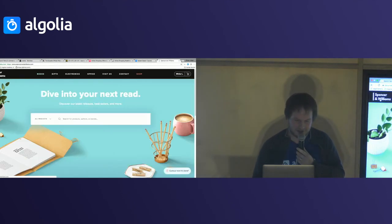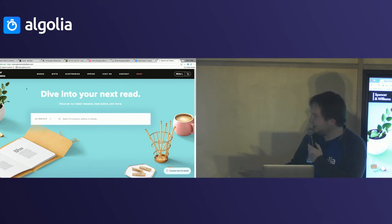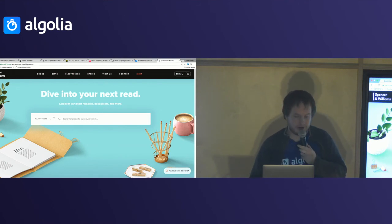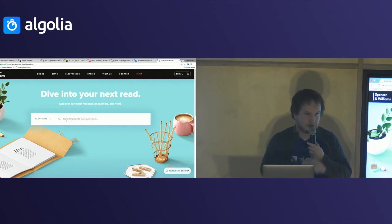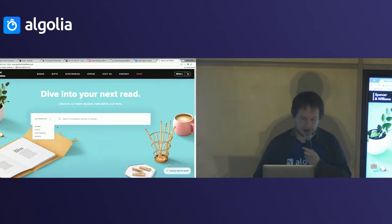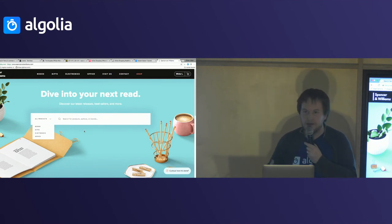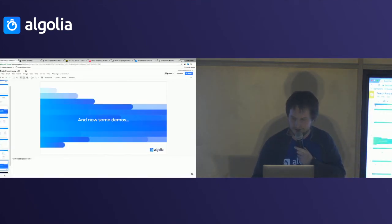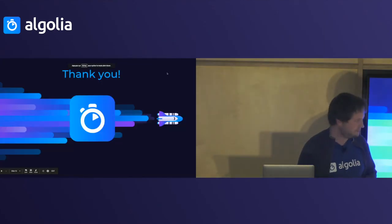The last website I want to show is actually a fake company we built to showcase what you can power with search using the best practices I just showed. It's public — Spencer and Williams dot com. Go try it; there are explanations about how things are done with Algolia, and everything is powered by Algolia so you can try it out and see what we believe is a good search experience. Alright, that's it — thank you very much!